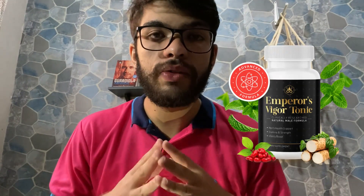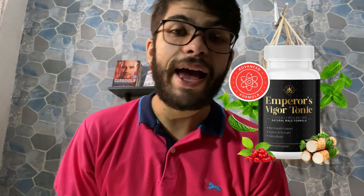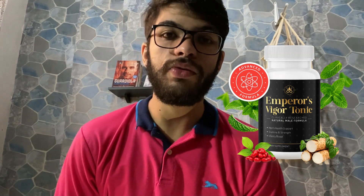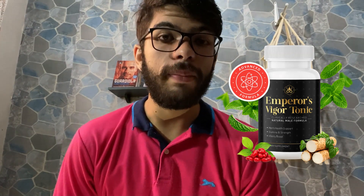Hey guys, how's it going? In this video, you will know everything you need to know about Emperor's Vigor Tonic before you actually buy this supplement. So if you want to know more about Emperor's Vigor Tonic or actually want to buy it, make sure to watch this video to the very end because I really have important information to share with you today.